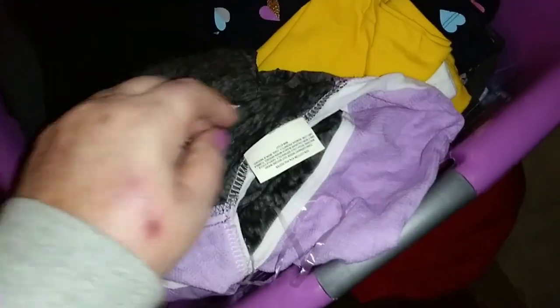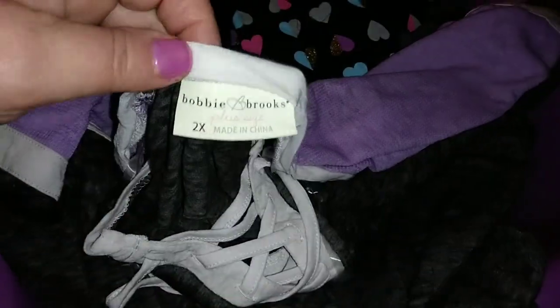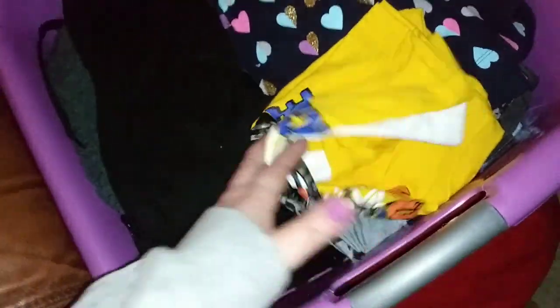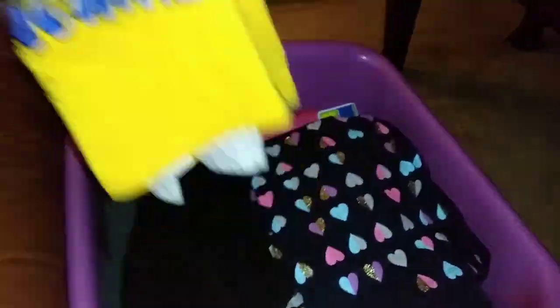Here is another little shirt — cute! This is a size 2X. I found some nice big clothes, so I will keep that for myself. Yay, I found something that'll fit me! And here is a little monster shirt, size 4T, that I will keep for my grandbaby. Too cute!